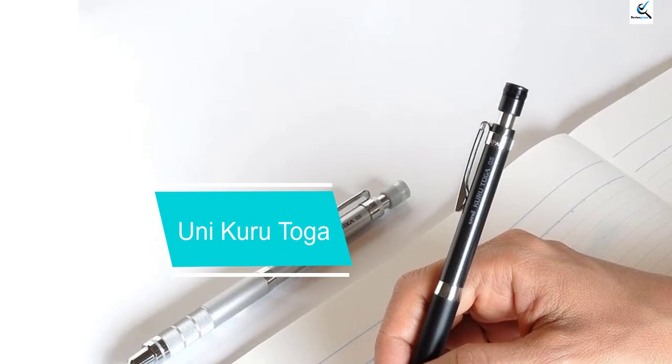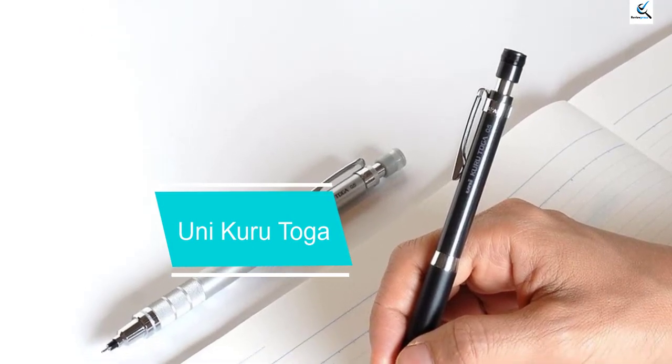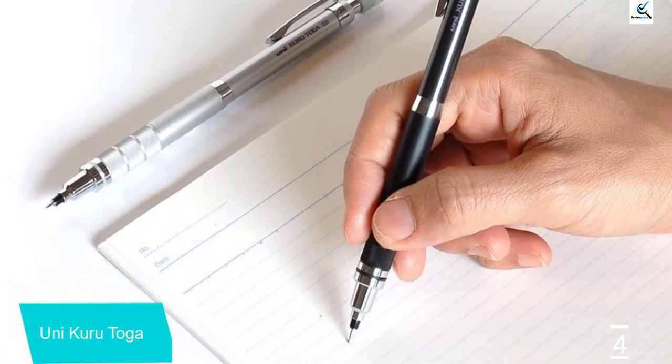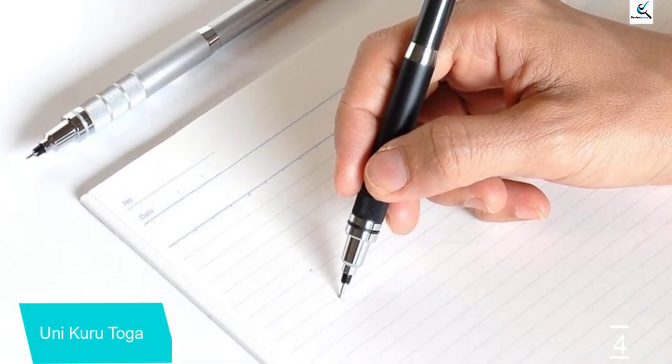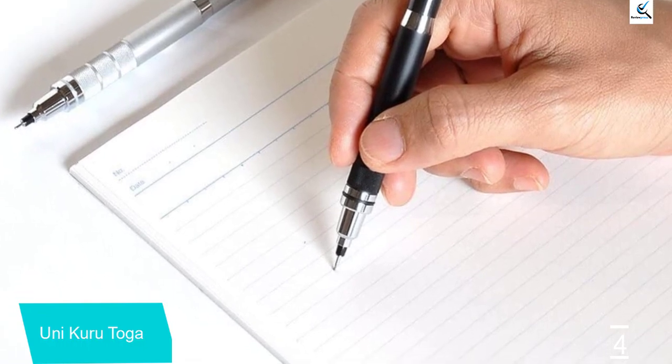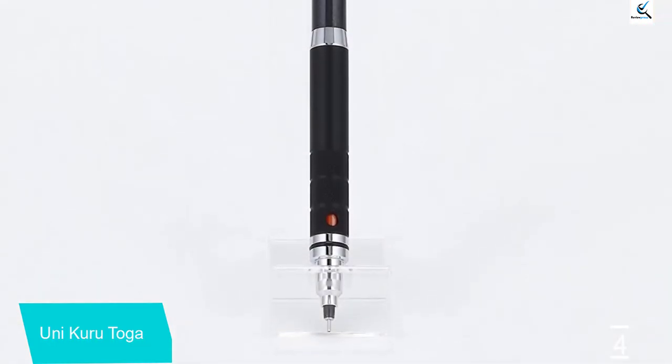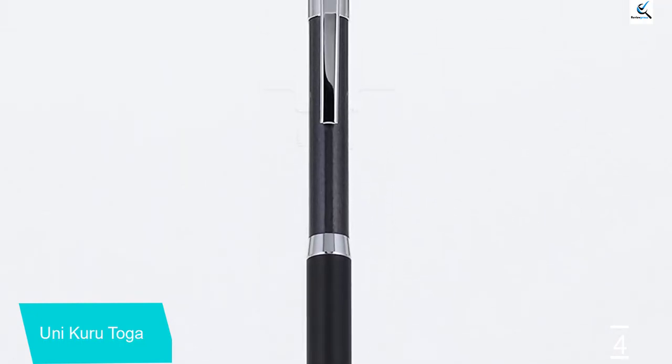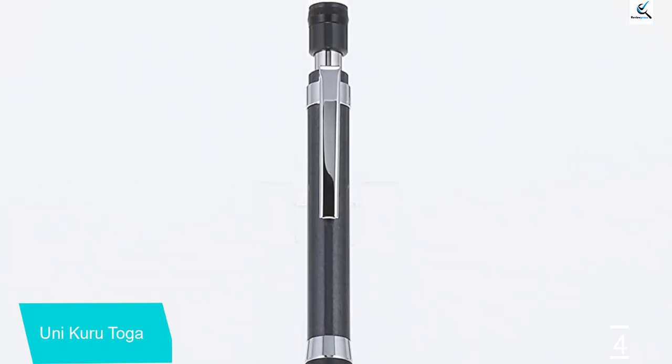Moving on at number 4, we have the Uni Kuru Toga. The Uni Kuru Toga pencil has a special rotation mechanism that turns the lead as you write, keeping the lead from developing a flat edge. While it writes well, we're not sure that there was any advantage to this feature. Advancing the Kuru Toga's lead is smooth, but the rotating mechanism means that shorter pieces of lead can get jammed.